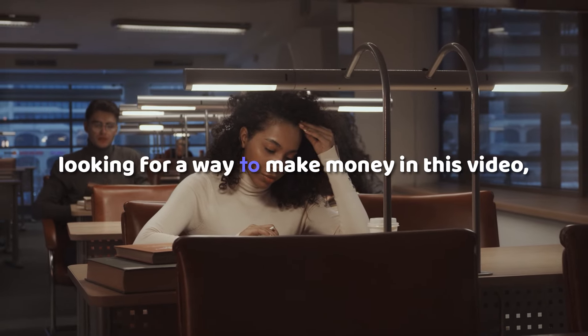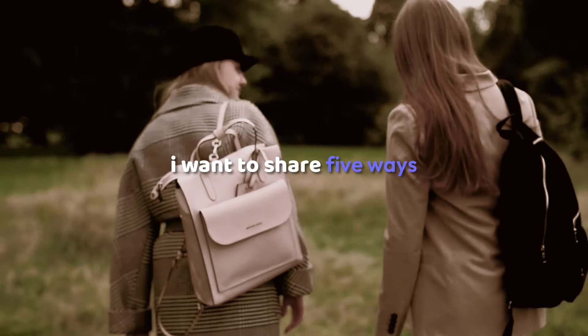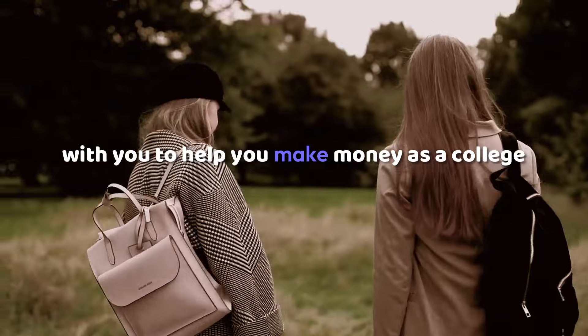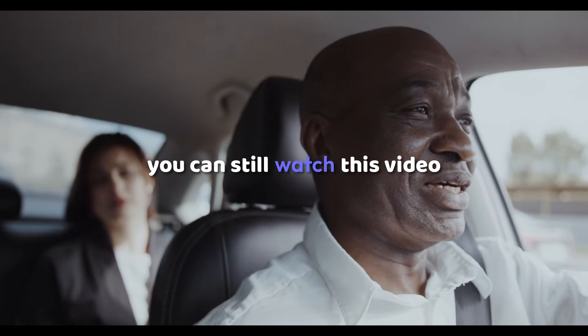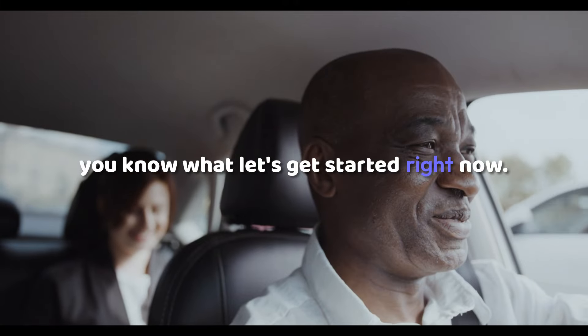If you are a college student and you're looking for a way to make money, in this video I want to share five ways to help you make money as a college student. Even though you are not a college student, you can still watch this video until the end. Let's get started right now.